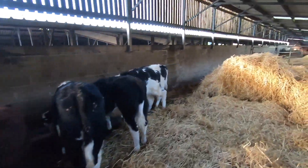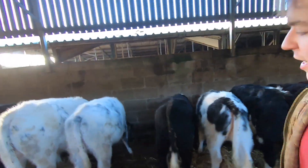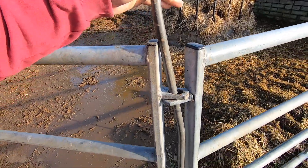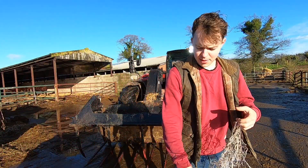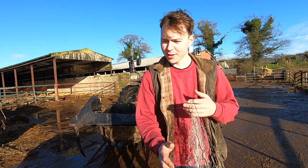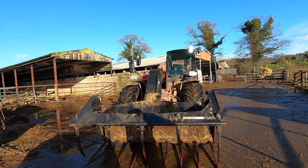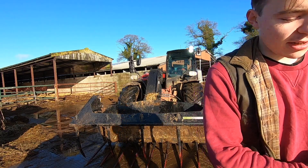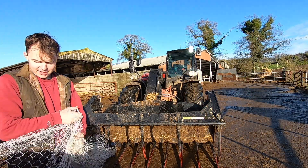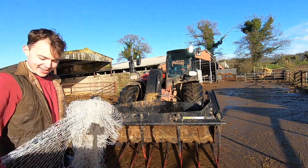Let me just push that bale up there for them. Good job done there — they're all happy. It's a funny sort of time this time of year, the space between Christmas and New Year, sort of like the lost days really, and everyone doesn't really know what to do with themselves. But I just keep farming, keep busy. I'd be glad to see rid of 2020, to be honest. Yeah, that would be brilliant.